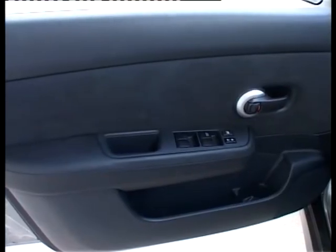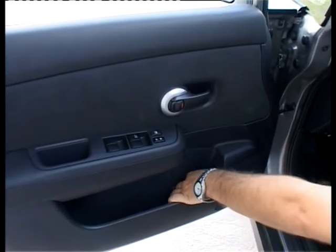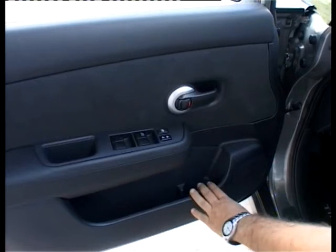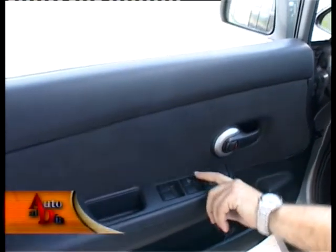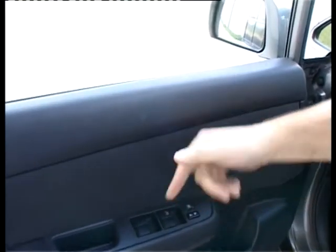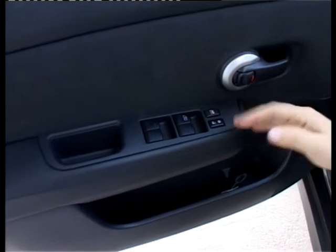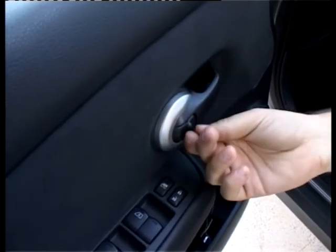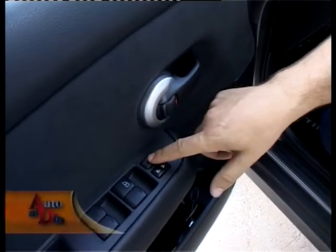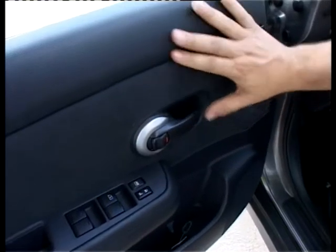En la pared de la puerta del conductor tenemos uno de los parlantes del vehículo y una generosa bandeja guardaobjetos con espacio ideal para bebidas. De los cuatro levantavidrios, solamente el del conductor tiene el sistema de un toque para bajar, para subir, y con antipellizco. El cierre de puertas no es automático, se hace desde aquí en forma manual. Las otras ventanas no tienen el sistema de un toque, vienen al estilo japonés, y la calidad del auto es muy buena.